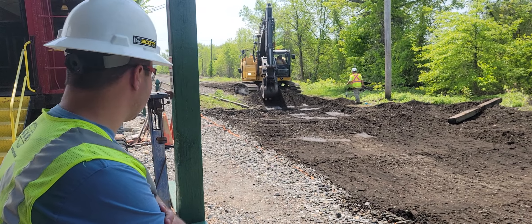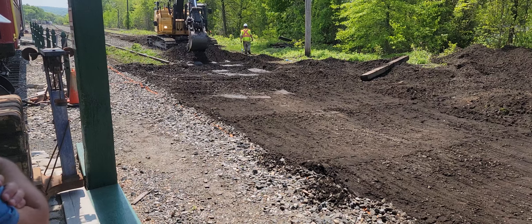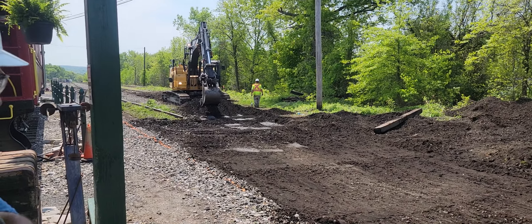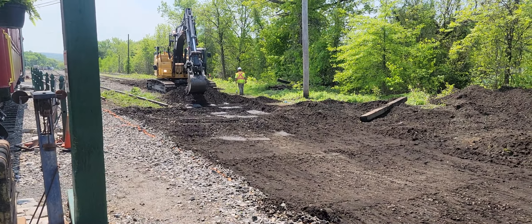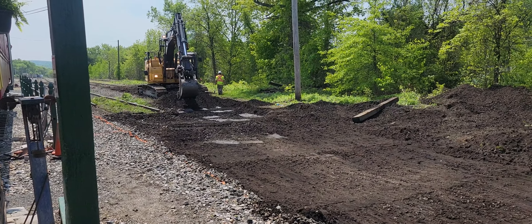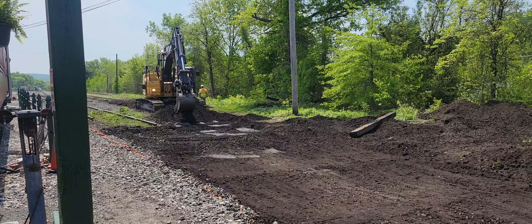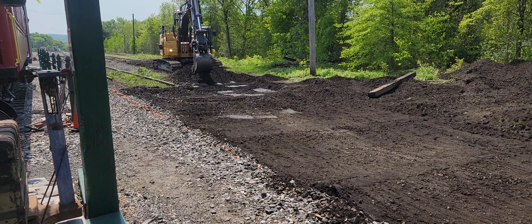So right now we're putting the tracks and the switches in this area. We've dug out the old — there really wasn't much ballast — but we've dug out what there was, and we are going to be placing the switches in this area. It's part of a state grant to upgrade the rail with the NECR.